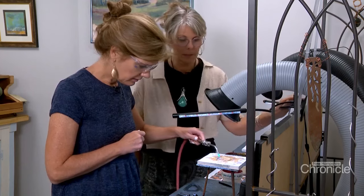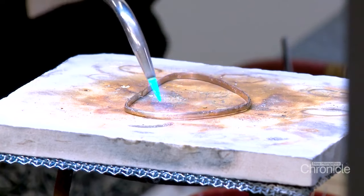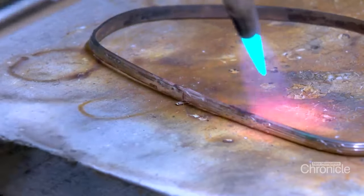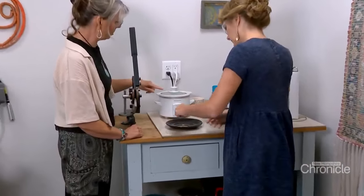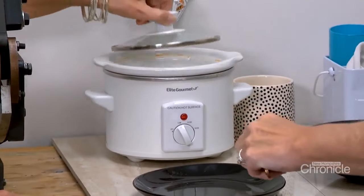We heat the metal, avoiding the seam at first. You see the color changing to a grayish black. And then within seconds of hitting that seam — just go back and forth over the seam now. There it goes. Did you see it go? Oh, wow. I saw it. Now we need to clean up the metal, remove all that fire scale, and get ready to shape it into a circle.